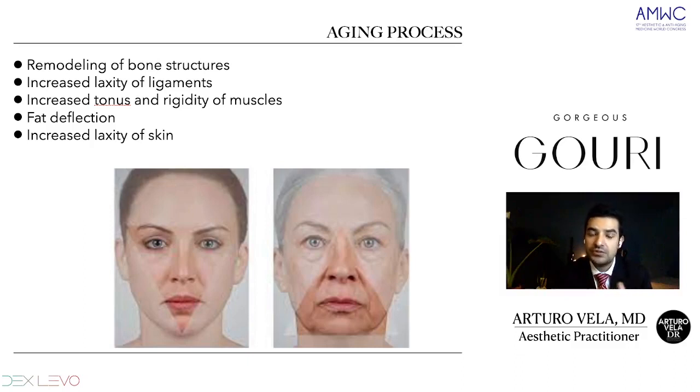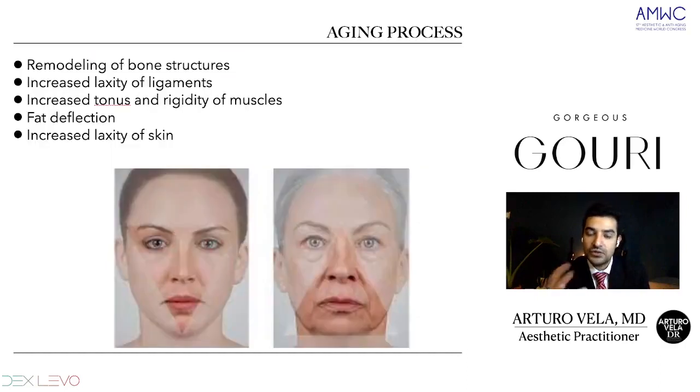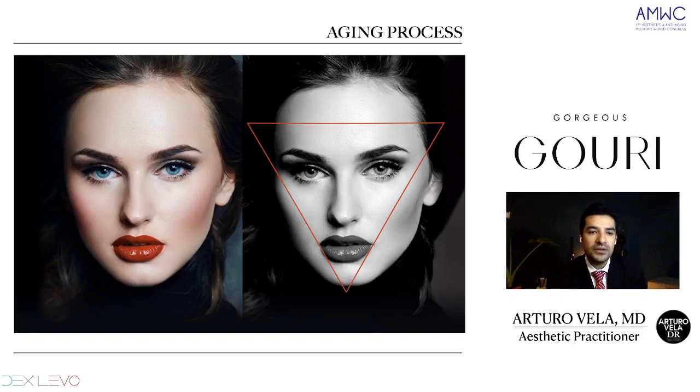Then we have fat deflection and increased laxity of skin. Here in this image, we have the triangle of beauty. We can see this inverted triangle will give us a beautiful and young look. As we age, we'll have this inverted triangle become a normal triangle — and that's the part we can see in a beautiful and young face. Here's another example of the inverted triangle of youth.